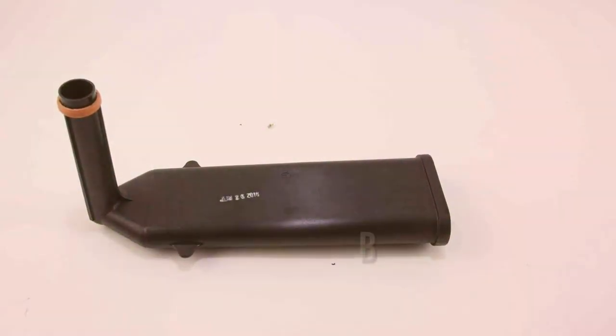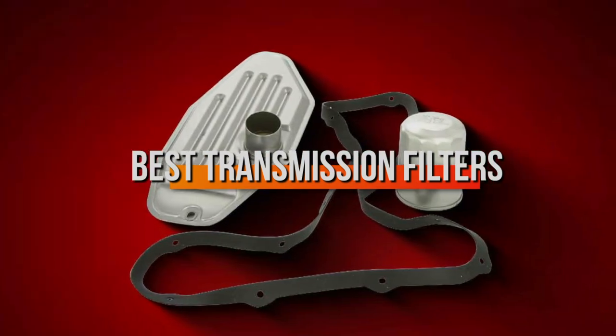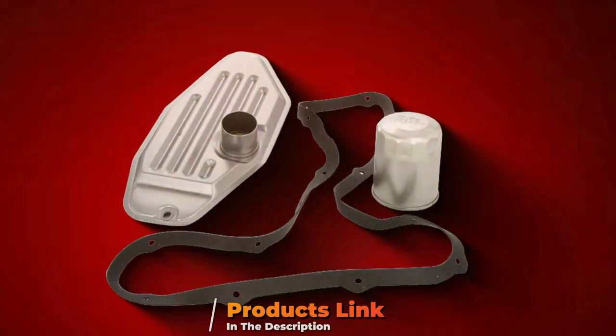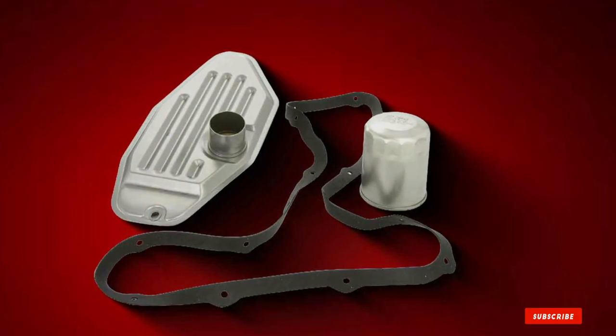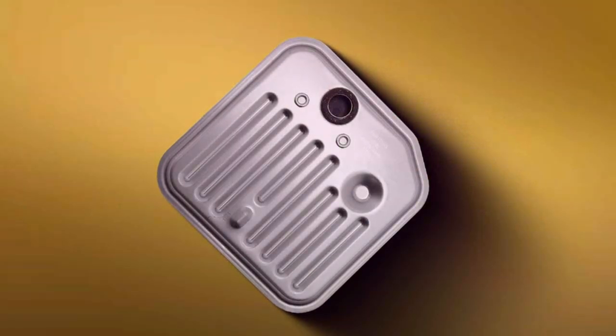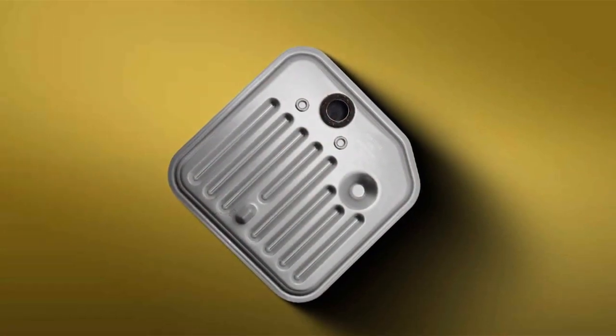Hey there, fellow car enthusiasts. Today we're diving into the world of transmission filters, a crucial component in keeping your vehicle running smoothly. Whether you're a DIY mechanic or simply want to ensure the longevity of your vehicle, choosing the right transmission filter is essential. We've handpicked three top contenders in the market to help you make an informed decision. Let's get started.